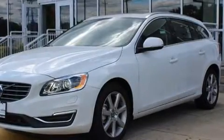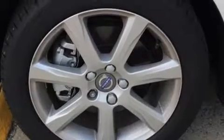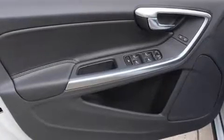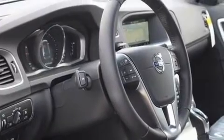Turbocharger technology provides forced air induction, enhancing performance while preserving fuel economy. Volvo prioritized fit and finish as evidenced by a power seat, automatic dimming door mirrors, and power windows.